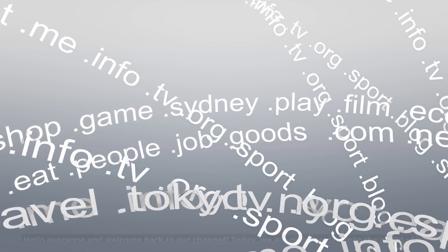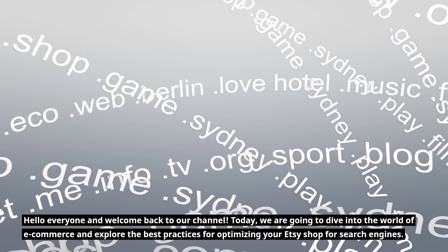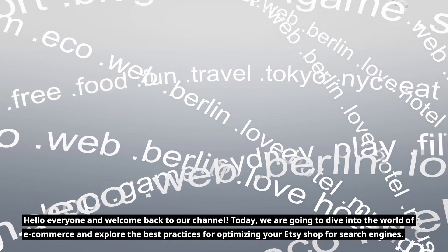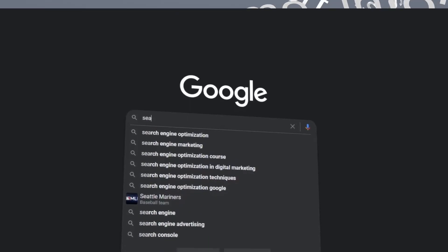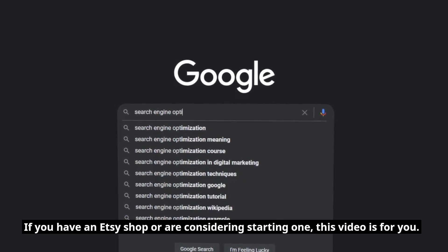Hello everyone and welcome back to our channel. Today we are going to dive into the world of e-commerce and explore the best practices for optimizing your Etsy shop for search engines. If you have an Etsy shop or are considering starting one, this video is for you.